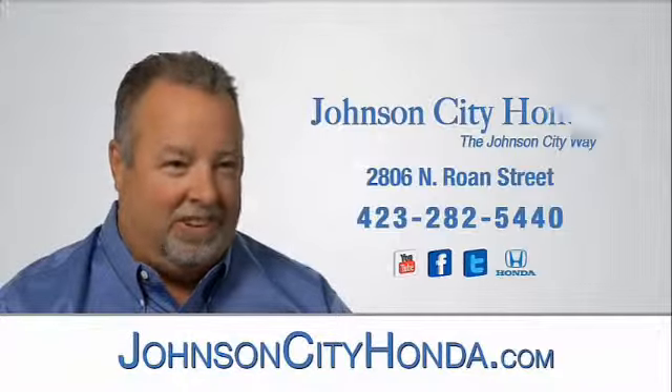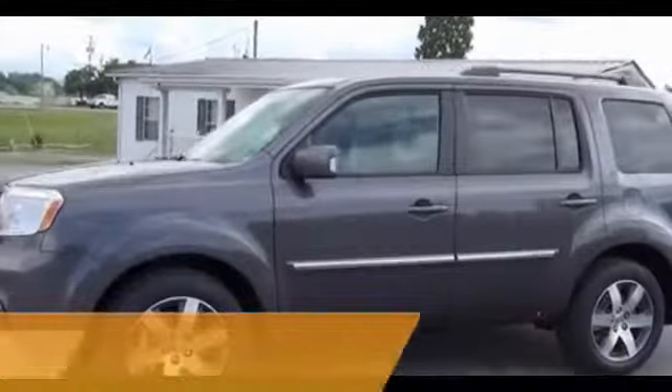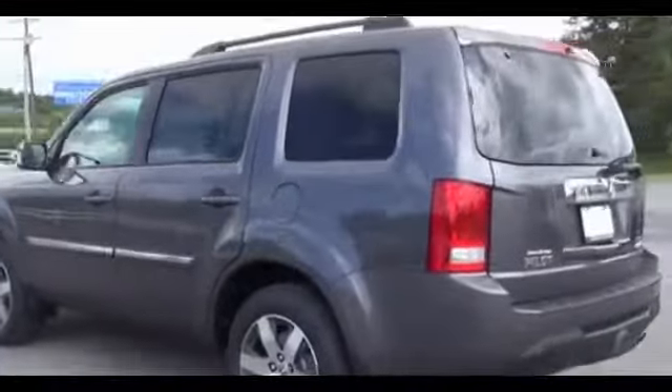Johnson City Honda. Presenting the 2014 Honda Pilot, powered by four-wheel drive, a 3.5 liter six-cylinder engine, and an automatic transmission.